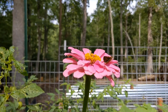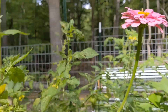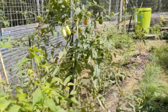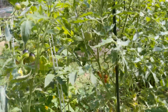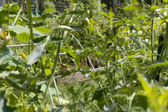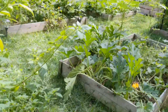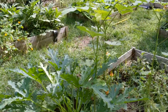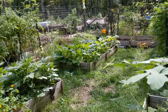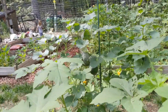We are out here at the Semper Fresh Garden today. We had some really terrible storms last night, trying to assess any damage and see if there's any tomatoes we need to hurry up and pick so they don't split. Had to come let the chickens out and take care of them, so we're just checking things out this morning now that we have a break in the weather.